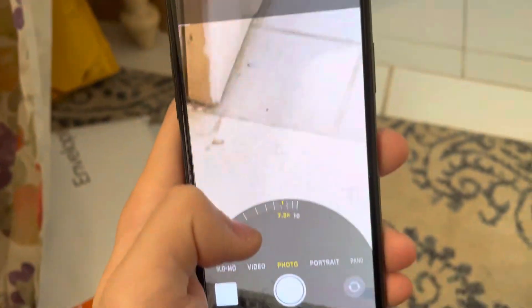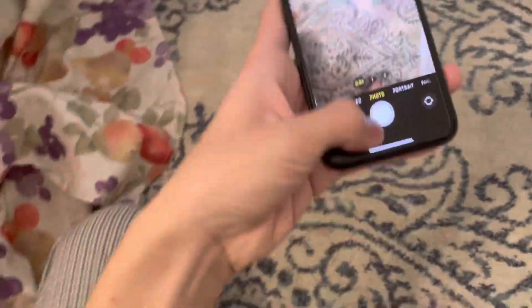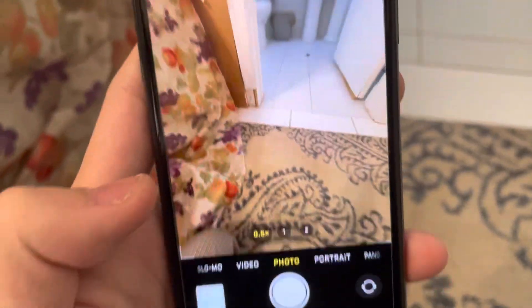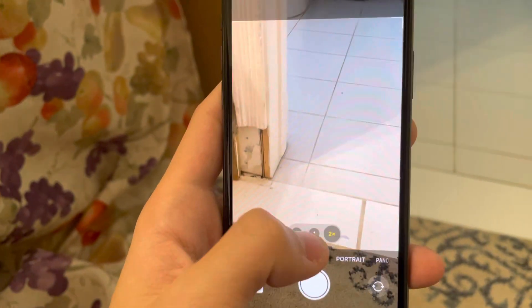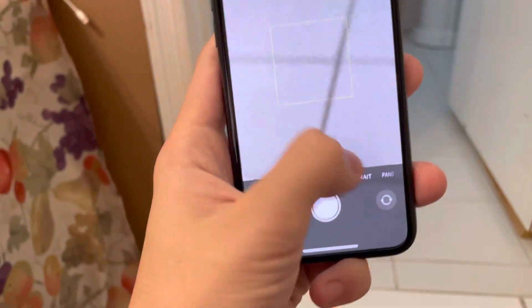This thing goes all the way up to 10 times zoom. Sorry about that — there's a bunch of boxes here I do not want to show because they have some addresses on them. So yeah, pretty decent. This is the 0.5 camera and then it goes all the way up to 10x, which is really far.